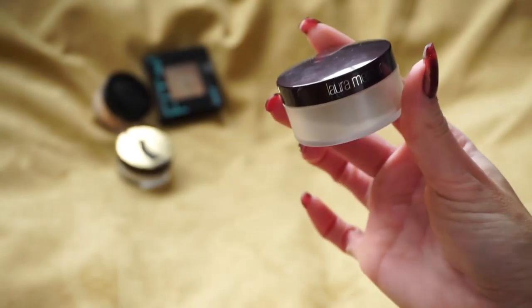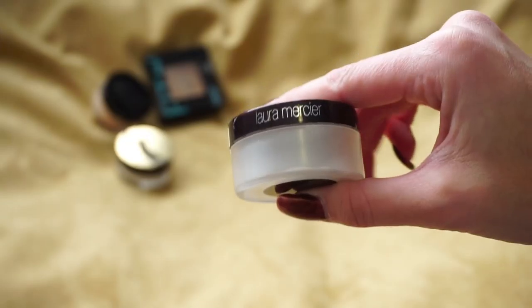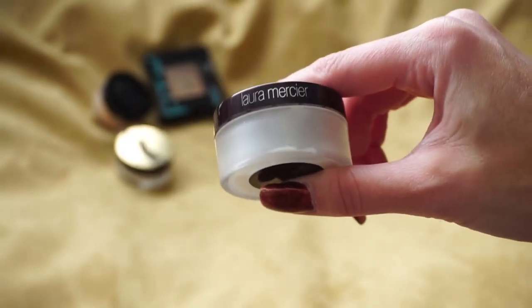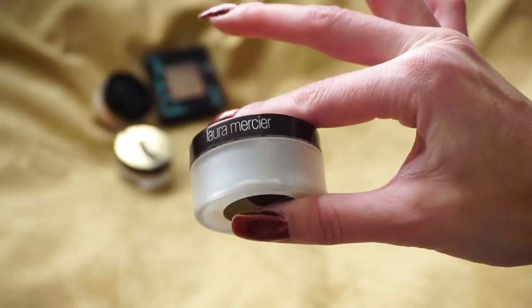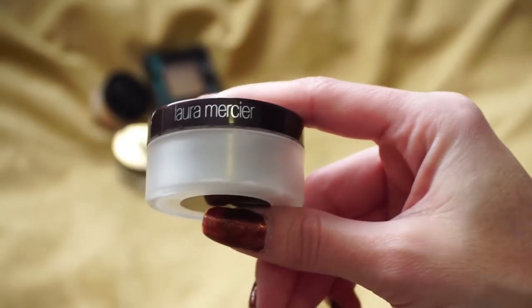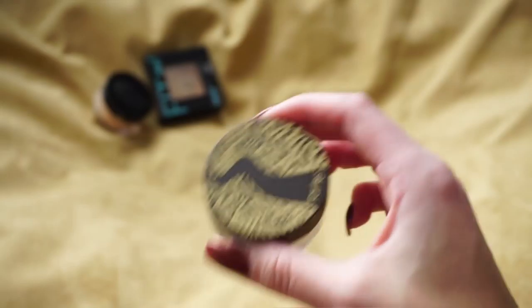My favorite powder is the Laura Mercier Secret Brightening Powder. I've used this one quite a bit and really like it — not the Translucent Powder that everyone has lost their minds over, but the Secret Brightening Powder. I really like it because it brightens up the under eyes. Especially in late 2015 and last year when I was super into very bright under eyes, this was always my go-to. So I do want to keep this one.